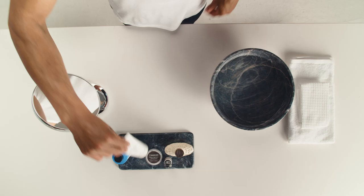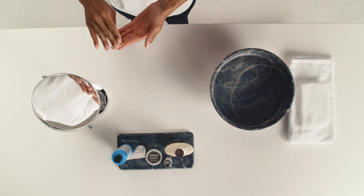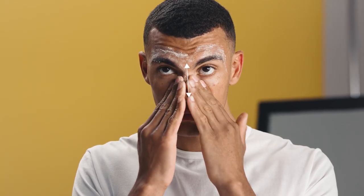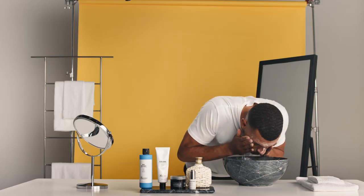Follow this with Baxter's Facial Scrub for a deeper clean. Gently work a similar amount of the product onto your wet skin, paying attention to your T-zone. This will buff away dead skin cells and unclog your pores to prevent breakouts. Now wash away the product with warm water.